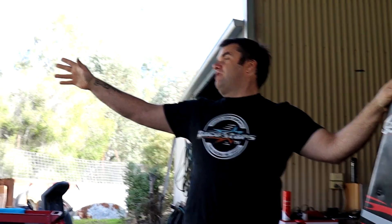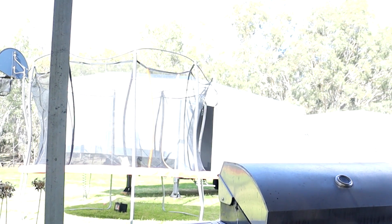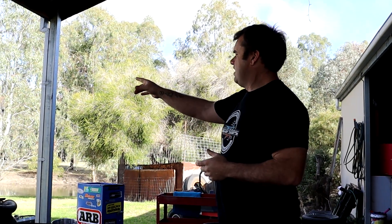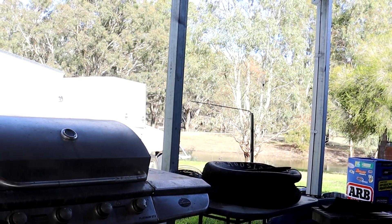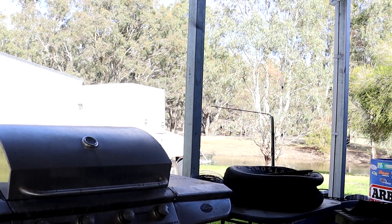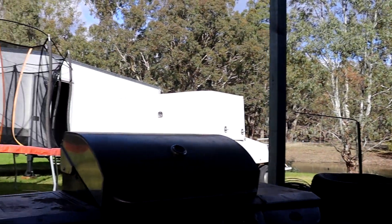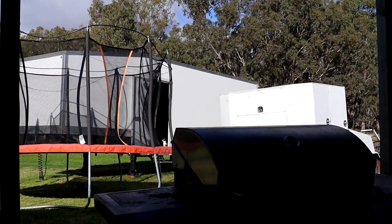Next up, we've got our race trailer over here. As you can see, we've got crap everywhere. We've cleaned out our transporter — the old transporter shit the bed halfway through the season. Glenn Harris lent us that trailer which was great to get our season done. I've got to get that cleaned up and a couple of odd jobs fixed up for him before I return that, so he can do what he's got to do with it.